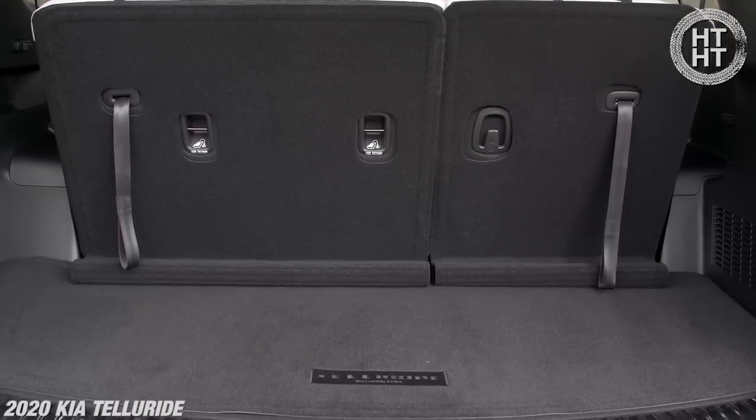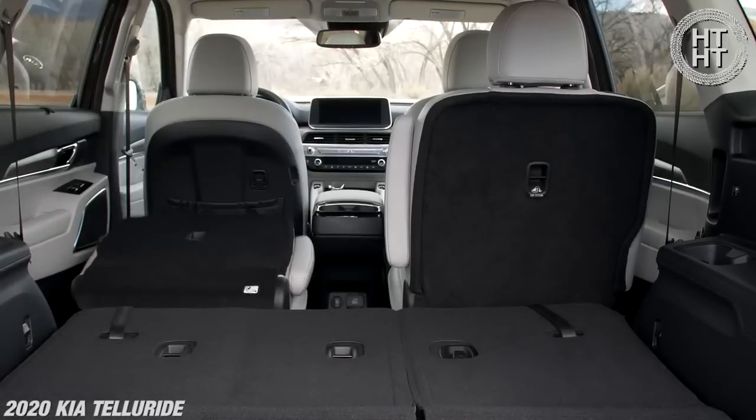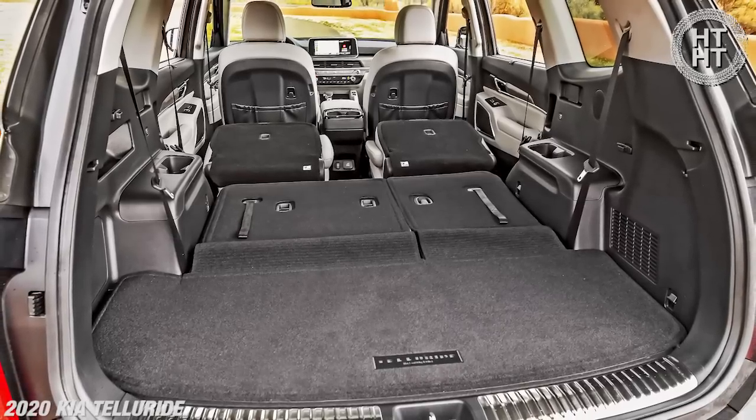If you flip the third row down and the second row down, you get almost 90 cubic feet of interior space, and 49 inches from side to side at the entry. We'll show you the trunk area as well. So that's the look from back here, and we'll give you more as we keep going through the Kia Telluride.